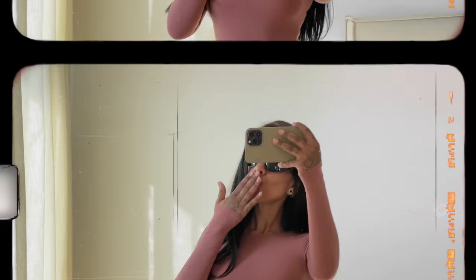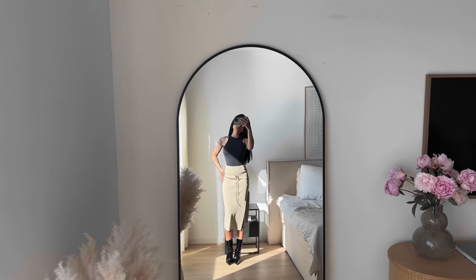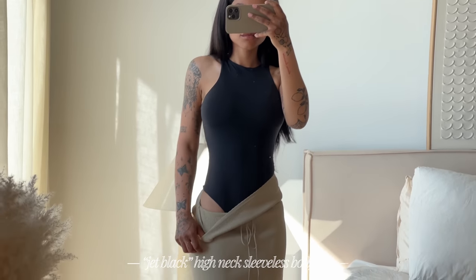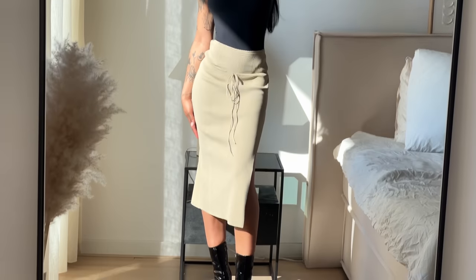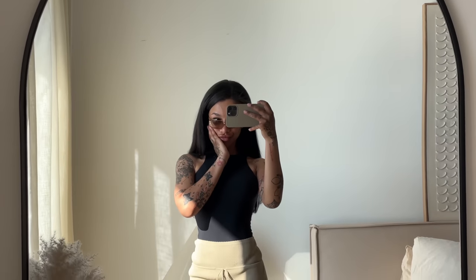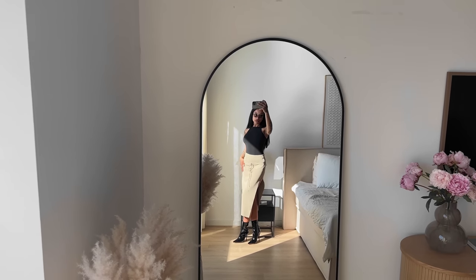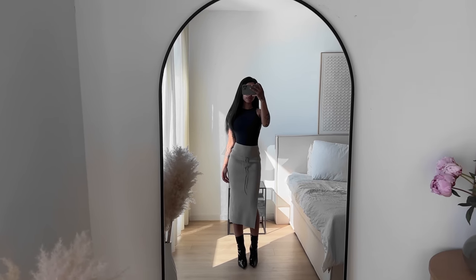For outfit number eight I decided to style the high neck sleeveless bodysuit — again, a piece you can style in so many different ways. I could have paired it with jeans and sneakers, but I put this cute little knit skirt on top to dress it up, went with some pointed toe boots and vintage sunglasses. It's perfect for every day — you can layer it, pop a blazer on top, wear it for office or casual outfits, or even pair it with leather pants. The options are truly endless, and the fabric is not see-through — buttery soft, I'm obsessed.